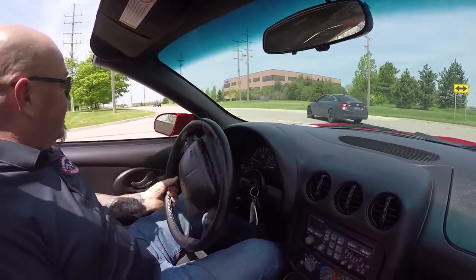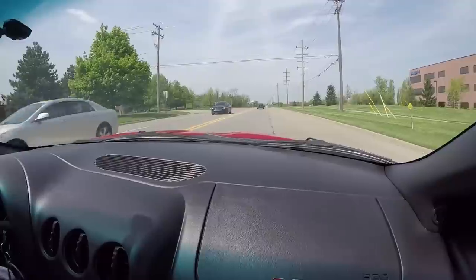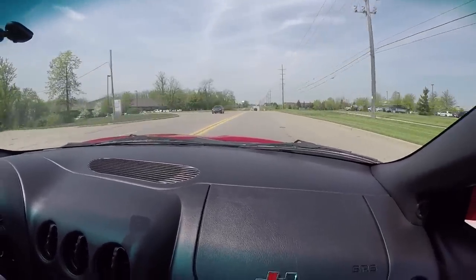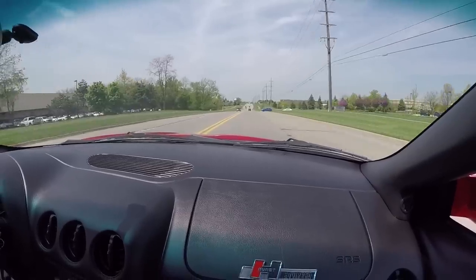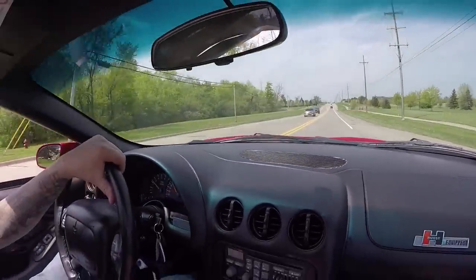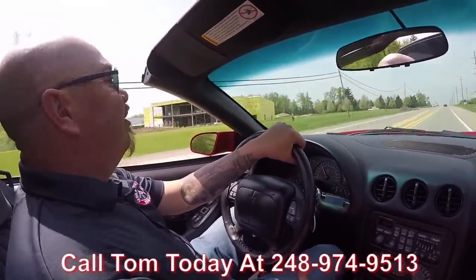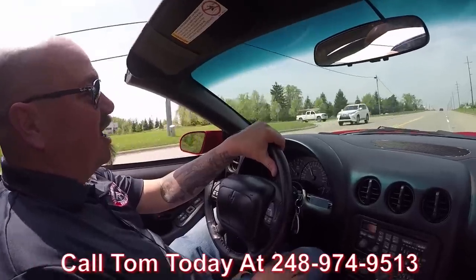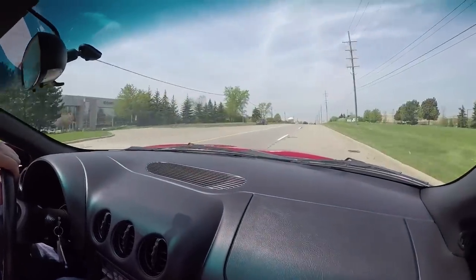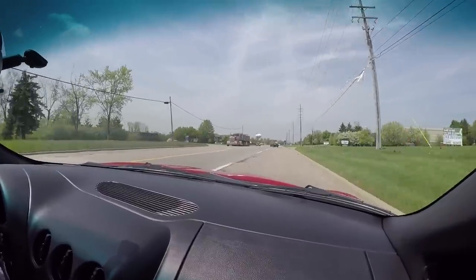We may have to run over this guy in front of us. Listen to that exhaust — man does that sound sweet. Shifter feels great. I love the sound of this car, just amazing. Now at Vanguard Motor Sales we can ship this Firehawk anywhere in the world. Just give us a call at 248-974-9513. Tom will tell you how easy it is to park this dream in your driveway, no matter where you live in the world. If you want some help with financing, we can help you with that too. Listen to it downshift — doesn't that sound awesome?